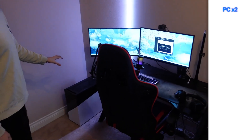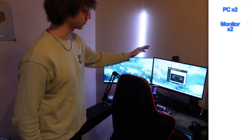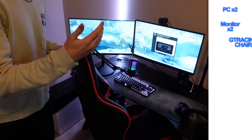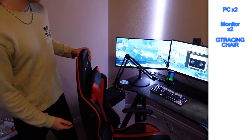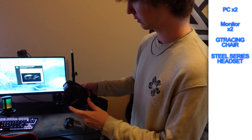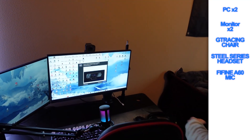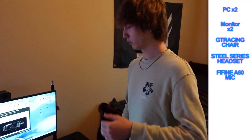I got two PCs — I'm not using this one yet, gotta set that up when I come back for Christmas break. We got two monitors: 75Hz and 240Hz — very nice. We got the GT Racing chair — it is pretty nice. My headset is a SteelSeries — they're not the best, but they work. In my PC I'm using right now, I got a 2070 and a Ryzen 7, so it's really good. We got the Fifine A6T mic — I like it a lot. I usually use the Sony ZV-1 for my webcam. And yeah, that's basically my setup. Qbex Gaming.